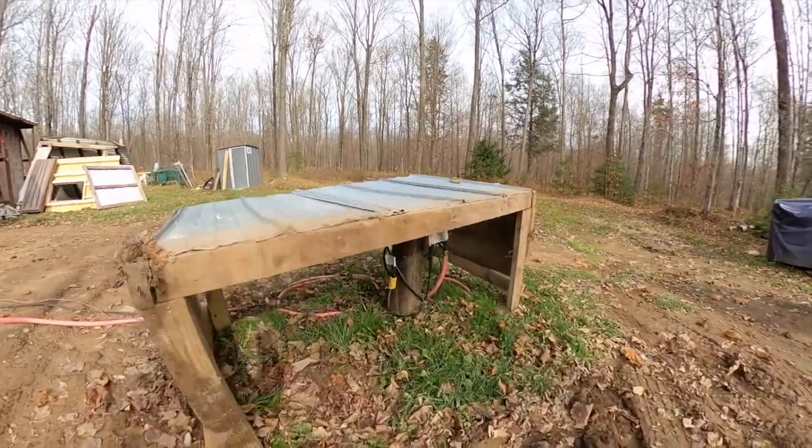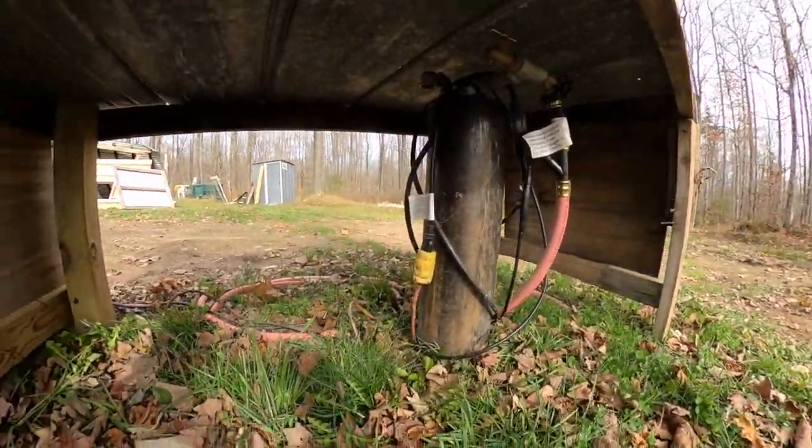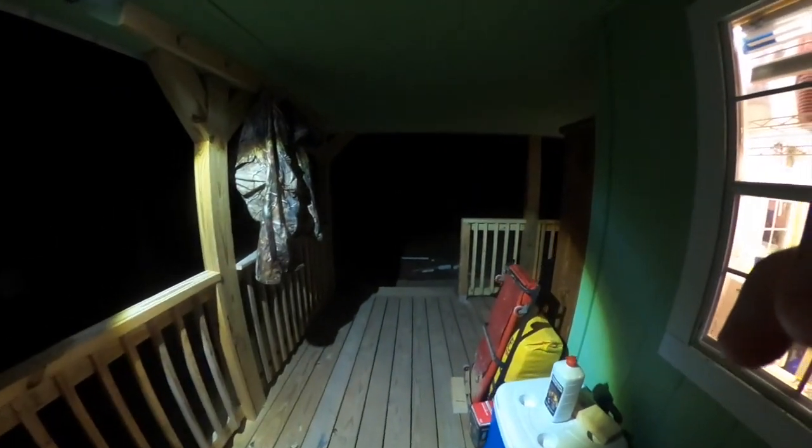Finishing up the plumbing and having bathroom fixtures means that having to use the outhouse is soon going to be a thing of the past. I never gave a proper viewing of our luxury outhouse, so here you go. Please enjoy.